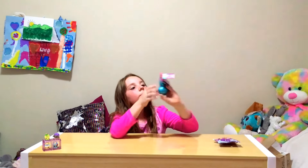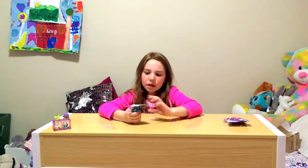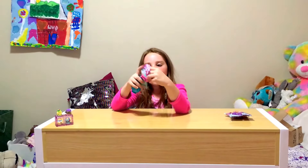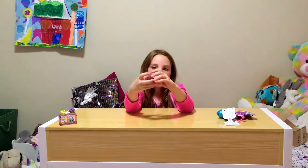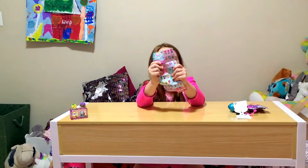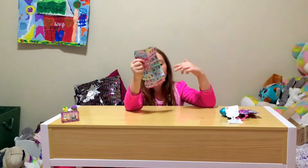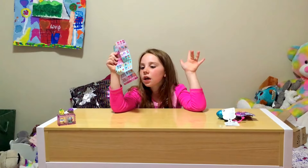I am going to open this Shimmer and Shine Teeny Genies! I think 'Teeny Genies' is so cute — it even rhymes and I love rhyming words. It looks like you open this up and there's a checklist inside. There are a lot of characters you can get — different Shines, different Shimmers, different Leahs. OMG, I love the pets — you can also get the pets!